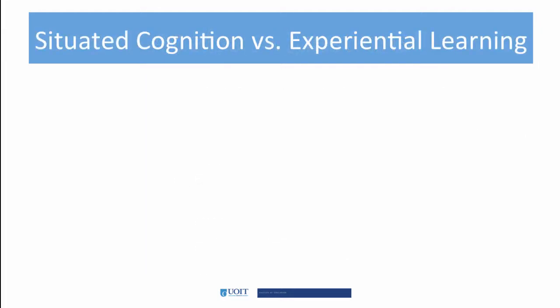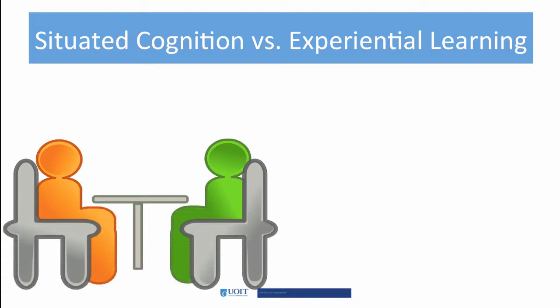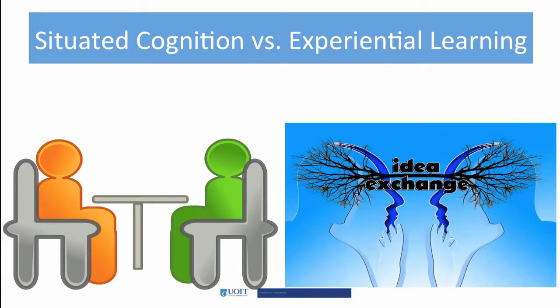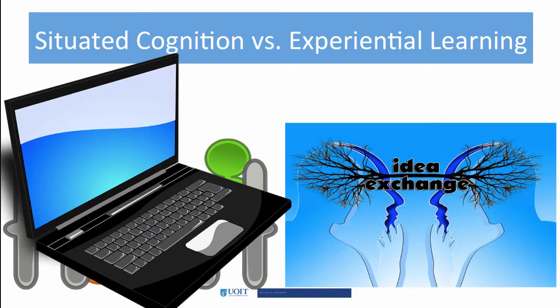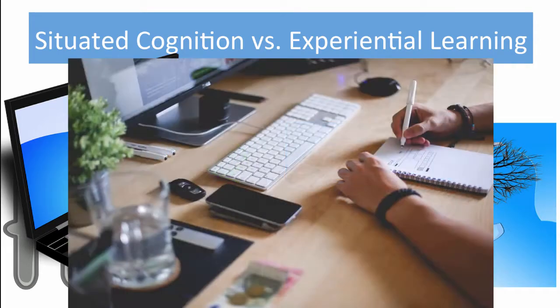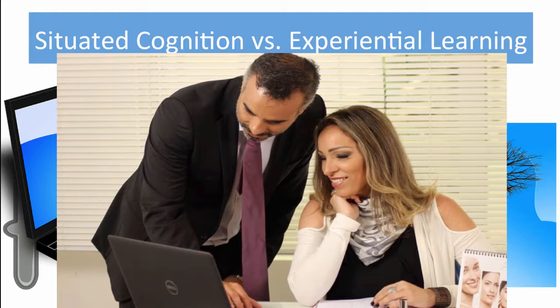According to Hansmann, learning is inherently social in nature. Situated cognition is the nature of interactions amongst learners, the tools they use within these interactions, the activity itself, and the social context in which the activity takes place. All this shapes learning.